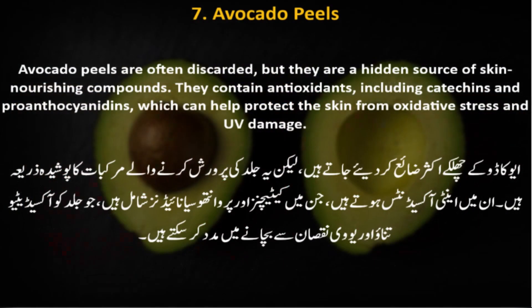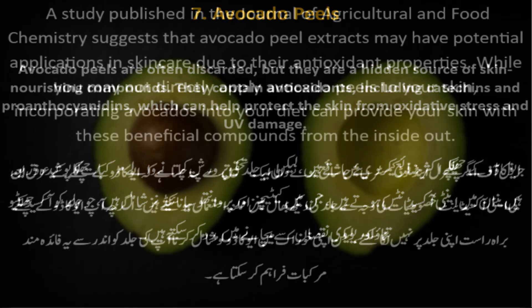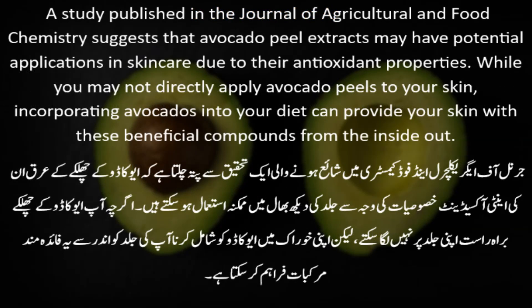Number 7: Avocado Peels. Avocado peels are often discarded, but they are a hidden source of skin-nourishing compounds. They contain antioxidants including catechins and proanthocyanidins, which can help protect the skin from oxidative stress and UV damage. A study published in the Journal of Agricultural and Food Chemistry suggests that avocado peel extracts may have potential applications in skin care due to their antioxidant properties. While you may not directly apply avocado peels to your skin, incorporating avocados into your diet can provide your skin with these beneficial compounds from the inside out.